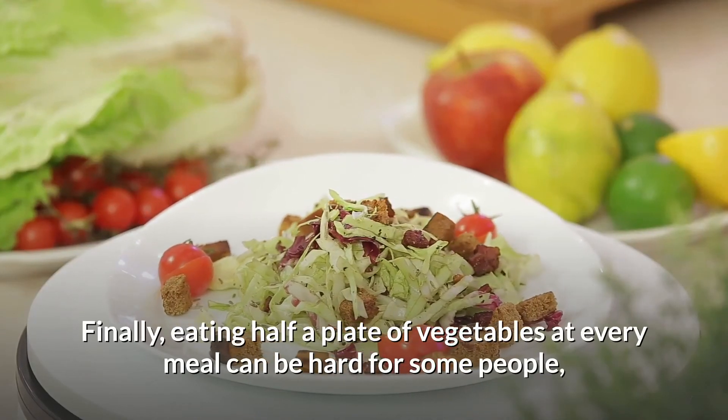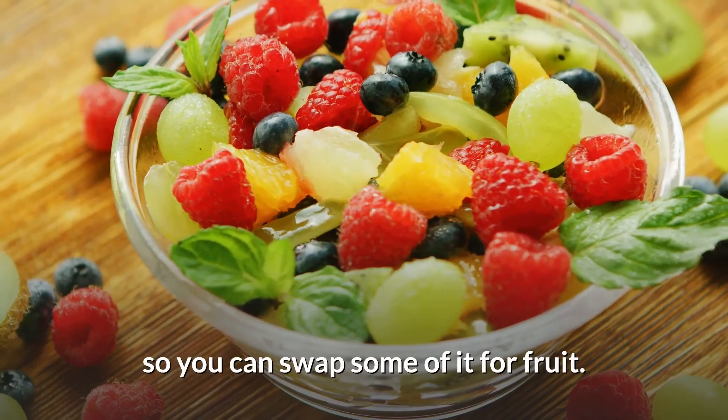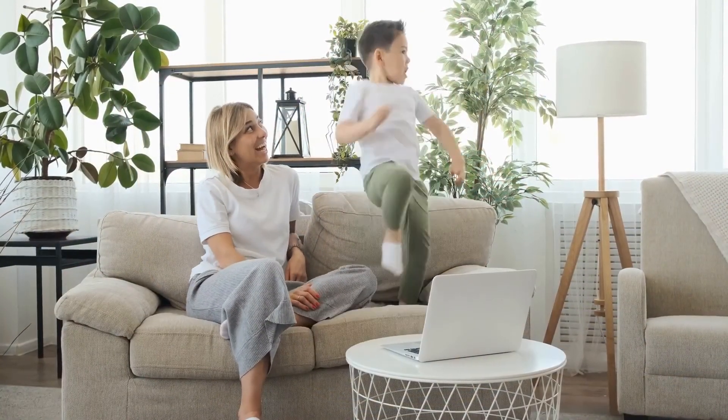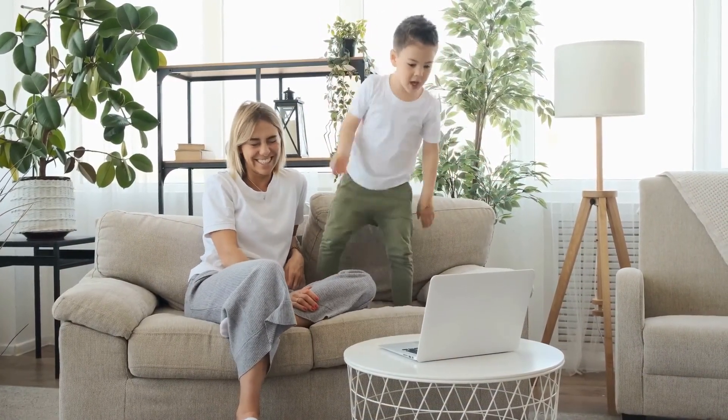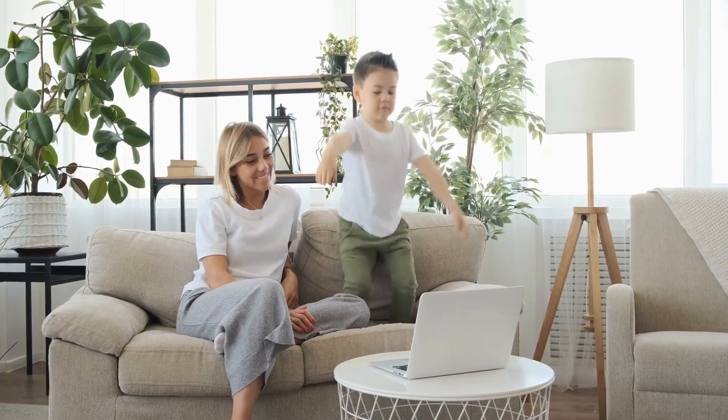Finally, eating half a plate of vegetables at every meal can be hard for some people, so you can swap some of it for fruit. Truth Seekers, we truly respect those of you who enjoyed today's content — kindly let us know what could be done better in the comments below. Bye for now!